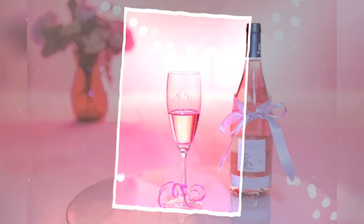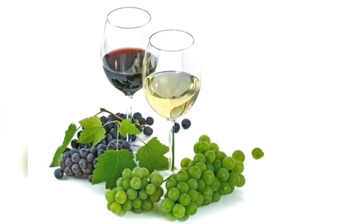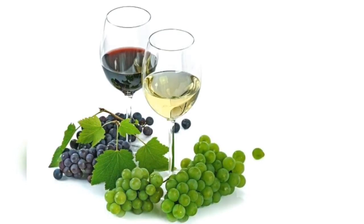Wine is an alcoholic drink typically made from fermented grapes. Yeast consumes the sugar in the grapes and converts it to ethanol, carbon dioxide, and heat. Different varieties of grapes and strains of yeasts produce different styles of wine.